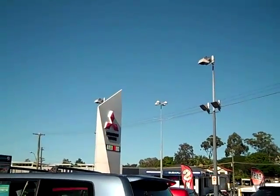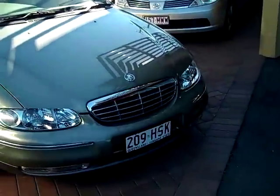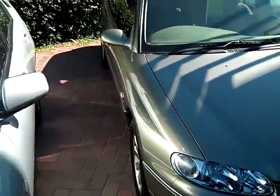Hey guys and welcome back to Toowong Mitsubishi and Scenic Motors. Here we have a 2003 Holden Statesman.